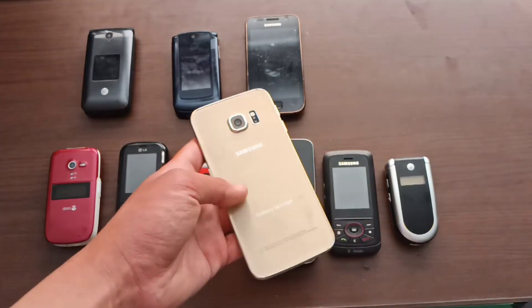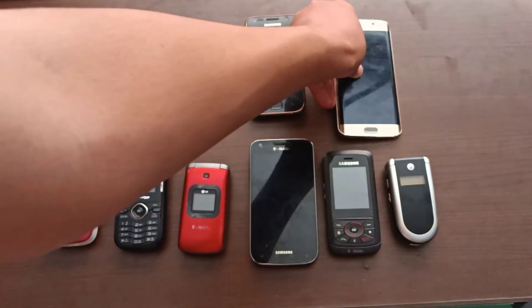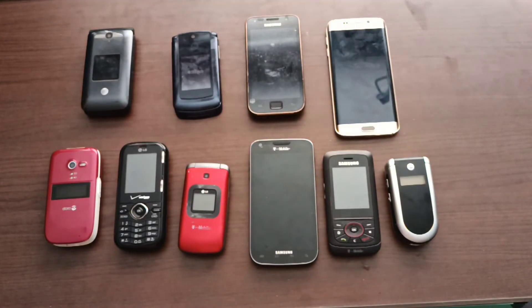So yeah, I guess that's all the finds I got for today. There will hopefully be more finds in the future once I get back to bin hunting again. But until then, I'll see you guys in the next video. Bye.